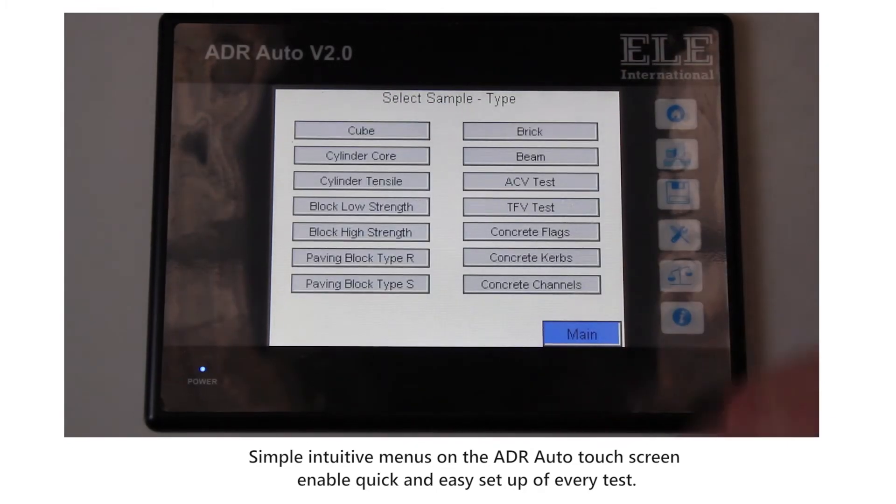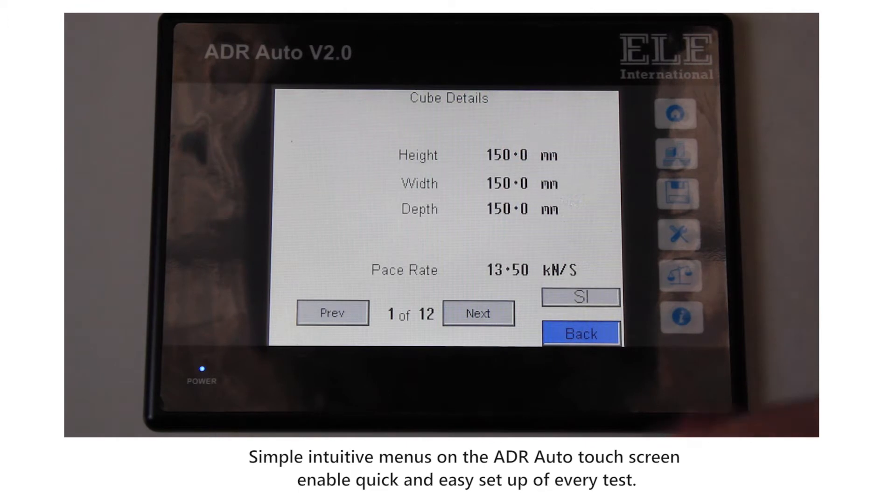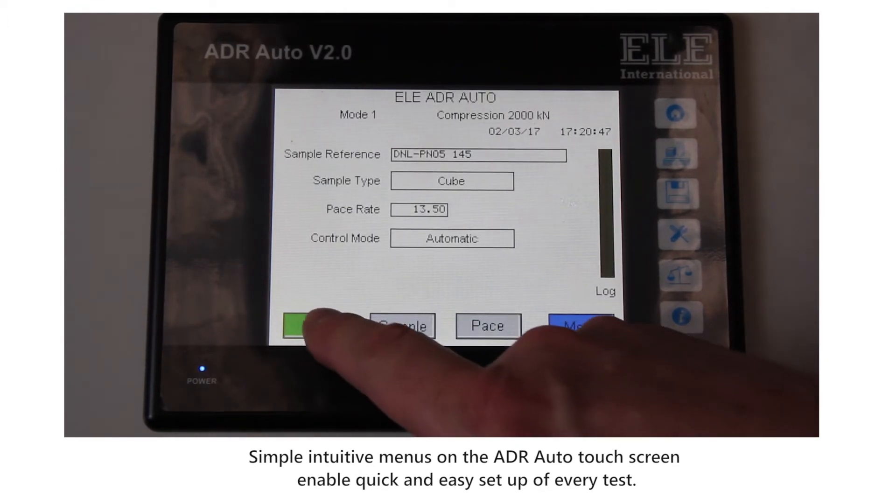The loading is automatically controlled by the ADR, meaning the force is applied to the sample in a linear fashion. All ADR machines are calibrated to Class 1 standards to ensure the accuracy of the results.